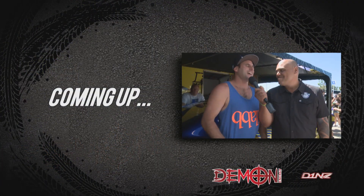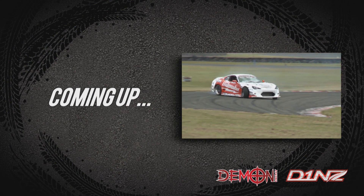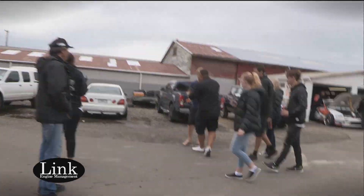Coming up, I chat to the drivers in pit lane. We go on board for a sideways lap around Manfield thanks to GoPro. We check out the front runners in qualifying and then it's battle time — action from round one of the pro championship. But first, it's time to go behind the scenes with the drivers in the Link ECU pit walk.